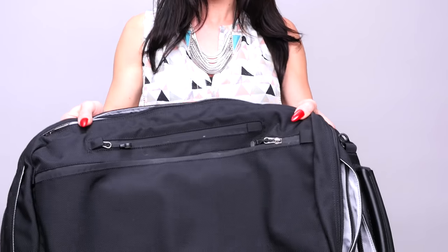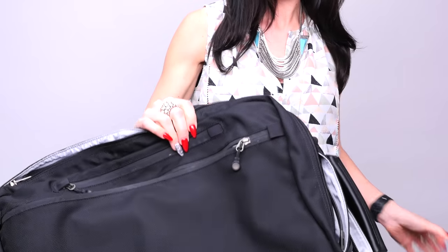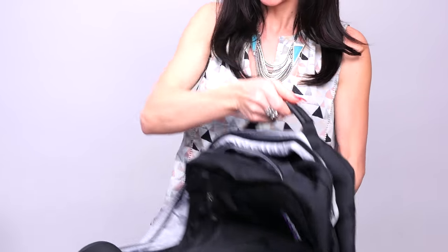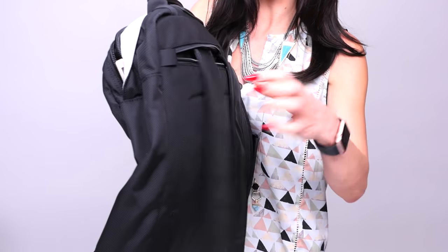So this is what the bag looks like. The interesting thing is you can hold it from the handle like this, or you can hold it with these straps as a backpack. Let me show you the really cool compartments in here, because this is what makes this bag super cool.